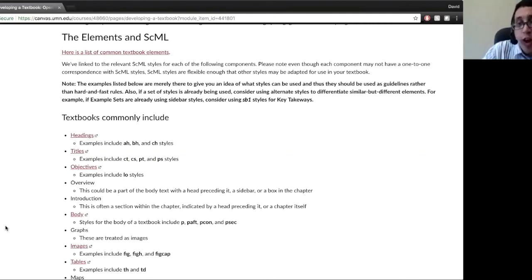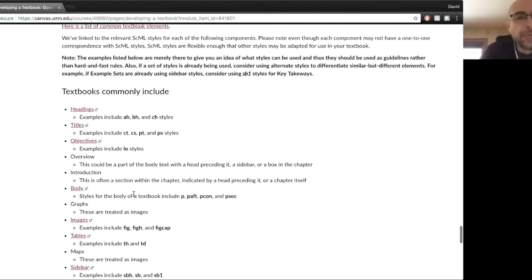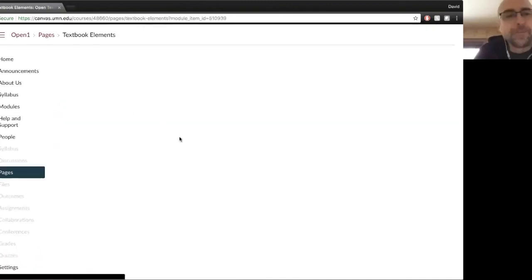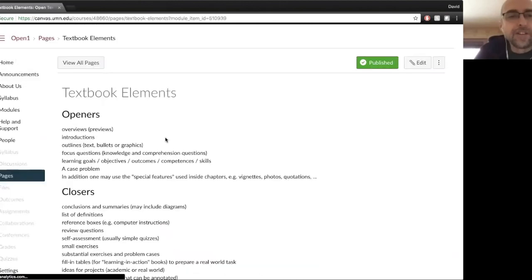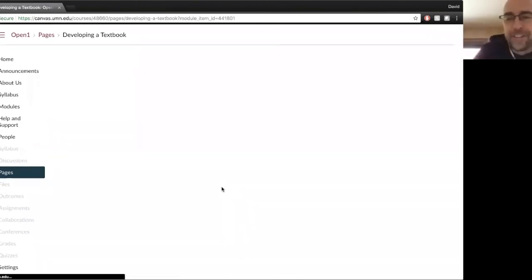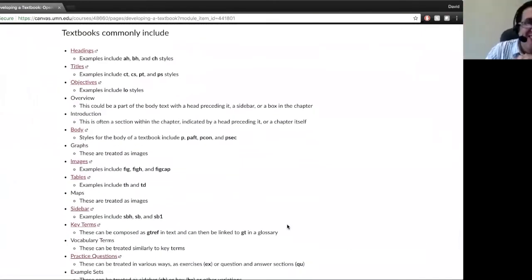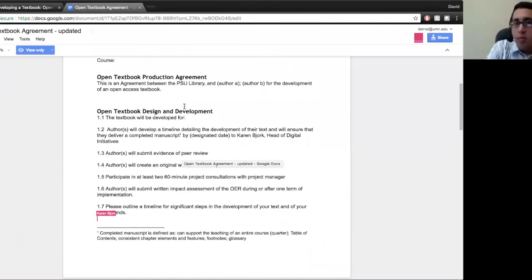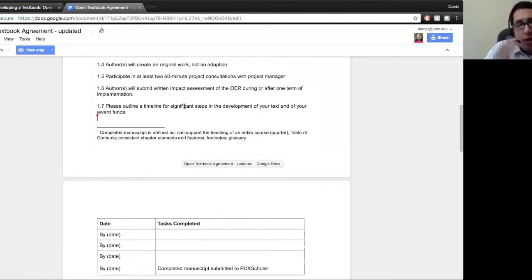We're not going to handle composition questions today — those we can wait for next time. Elvis was nice enough to put this bottom section about elements down here, and I added a link to another page with some other common elements. We haven't had the chance to fully align those yet, but we will. If you look at some of them, they don't have an exact style — for example, overview — but there's a little note that says this could be either treated as part of the body text, or as a sidebar in itself or a section divided by a head. So you have that flexibility to apply the structure that needs to be applied for the textbook.